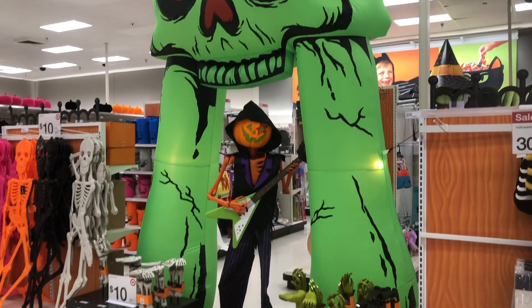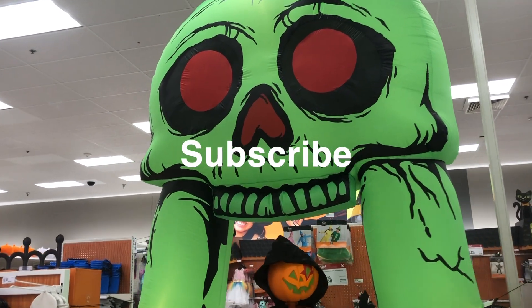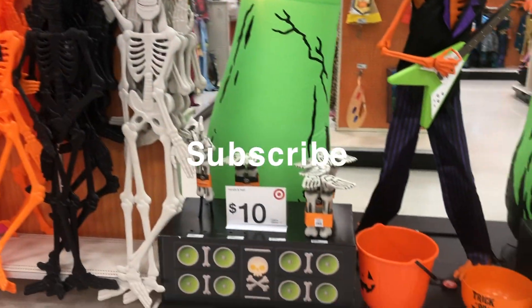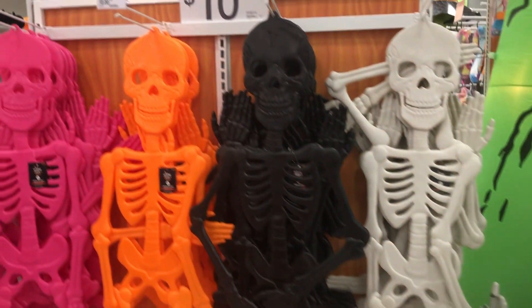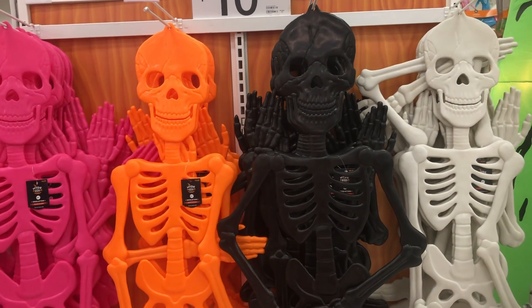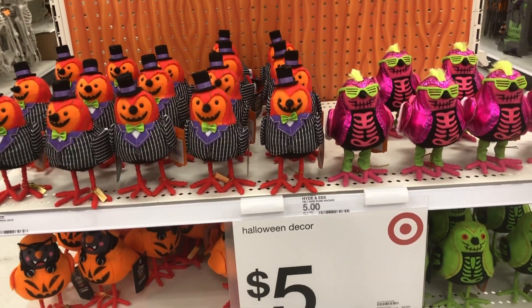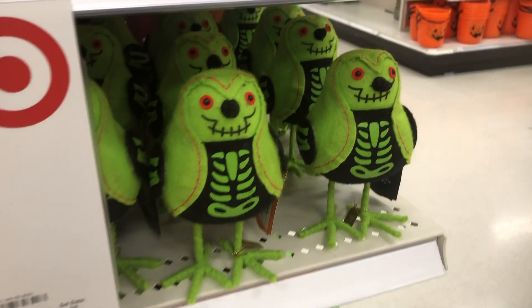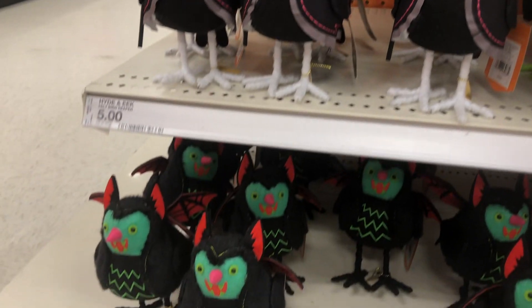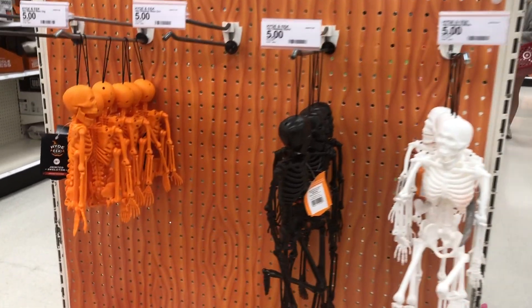We've finally made it into Target! Check out this pumpkin rocker guy — isn't he hilarious? I really like their giant arch too, and they have those little stakes you can poke in the ground that look like feet coming out. Those are fun, and these plastic skeletons are only $10. And look, they have the birds — my favorite — and they are only $5. I love this little pumpkin one, isn't he so cute? These are just the best; I love the little birds every year.